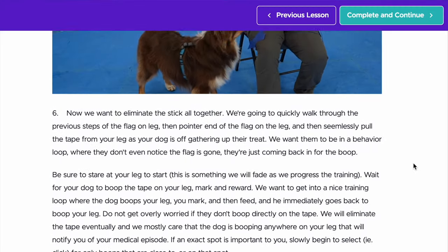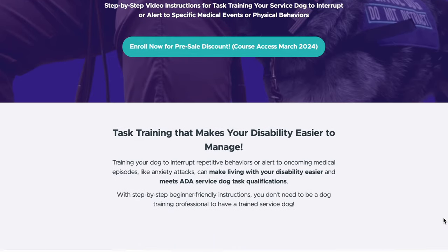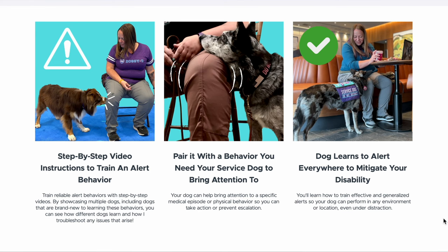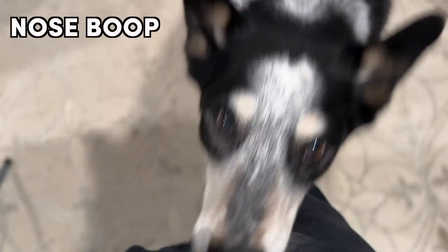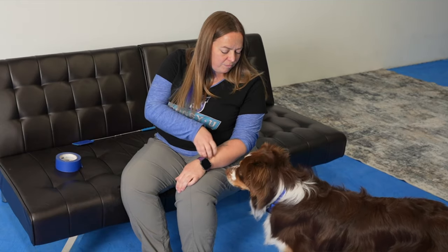Now that you know the general overview of what training this type of interruption or alert looks like, would you be interested in having beginner-friendly step-by-step instructions with video examples all along the way so that you can train this at home? I made a course just for you and it's on a deep presale discount right now. This course is designed to take you from never having trained these types of tasks before to having a fully functional behavior interruption or alert out in public, even around distractions. You'll learn two different types of alerts, including the nose boop or press and the chin rest, and how to build duration, pressure, and persistence to those behaviors. Then you'll learn how to effectively pair those interruptions or alerts with the particular behavior you need your dog to alert to, so that you can have an incredibly functional task that meets ADA standards.